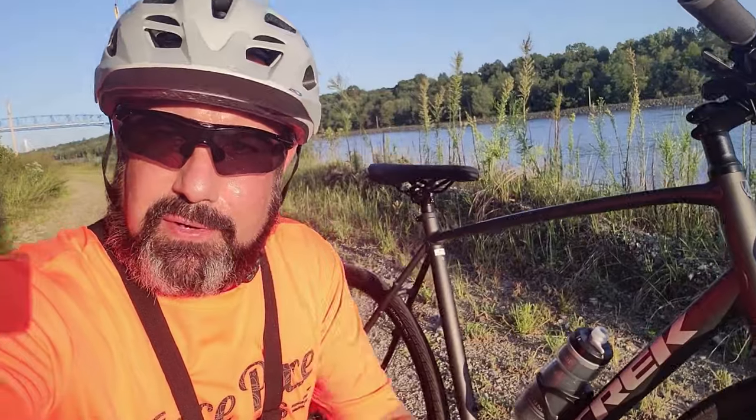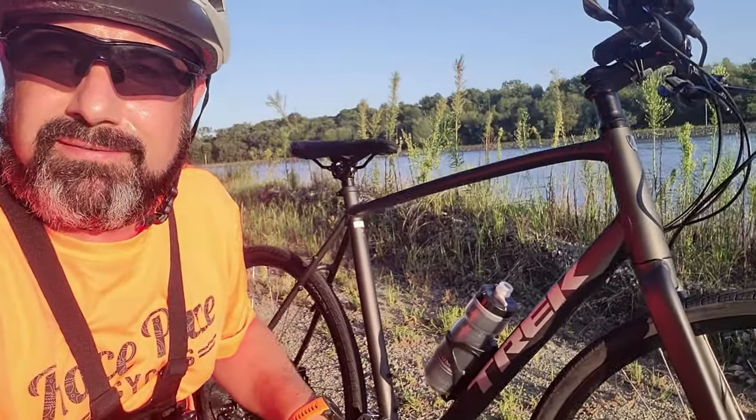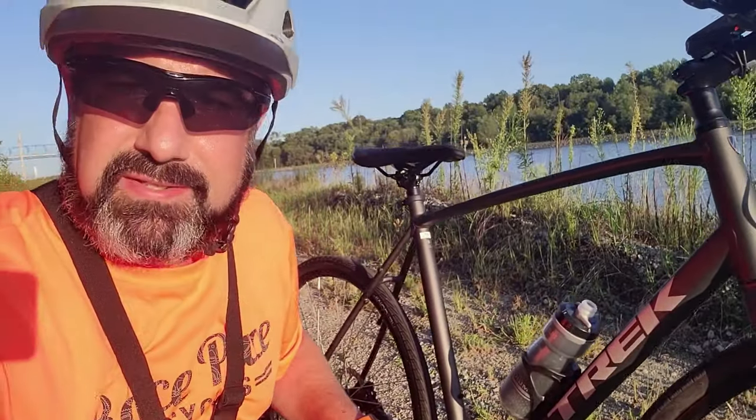New bike day. N plus one day. We got our first fitness bike — the hybrid slash gravel slash road slash not-a-mountain-bike-but-can-do-a-lot-of-different-things bike. It's a Trek FX.